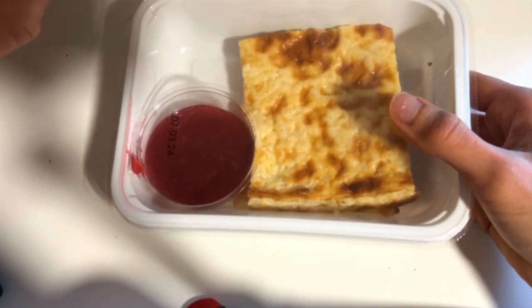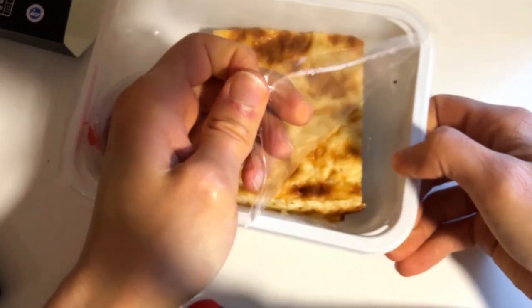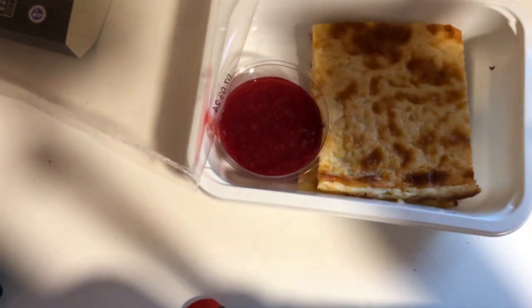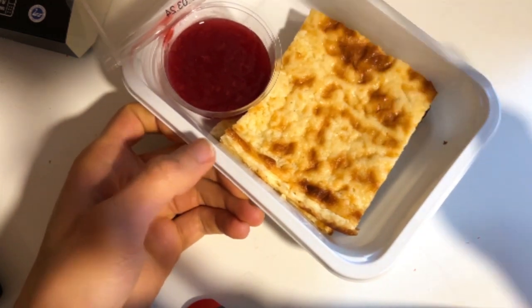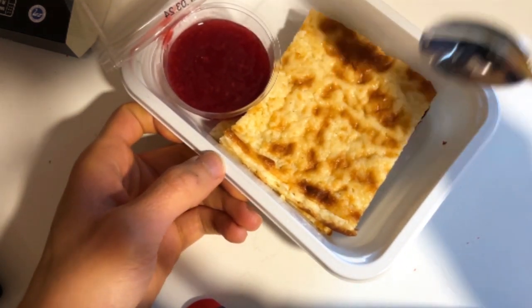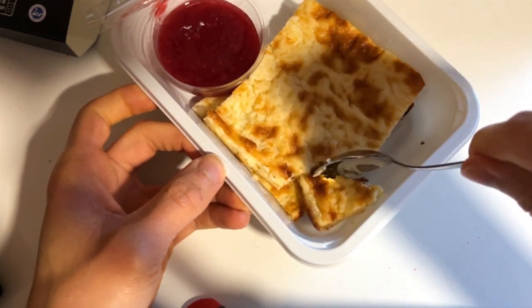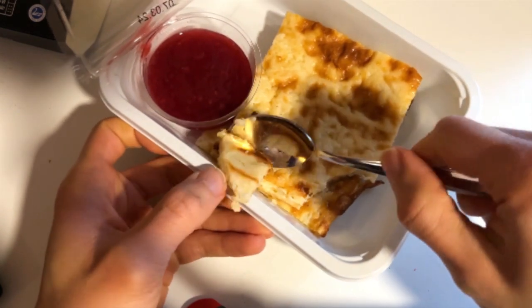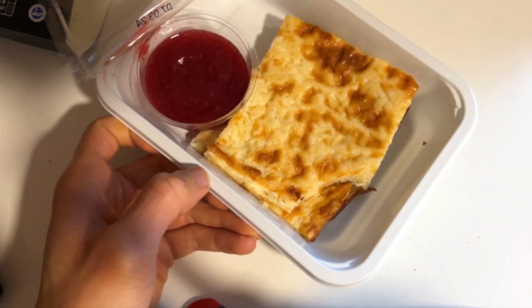They say you should microwave this, but we don't have time for that on this channel, so we're gonna taste right away with some jam. I did take a spoon, but usually you eat with fork and knife. There are a couple of these pancakes — quite a soft texture. Let's have a bite without the jam.